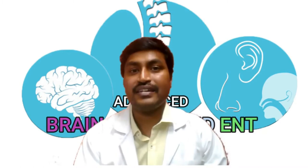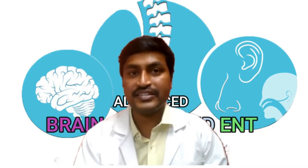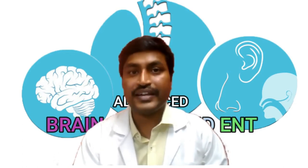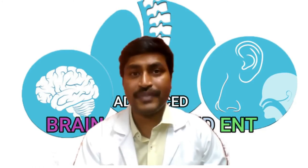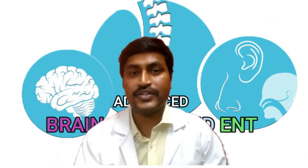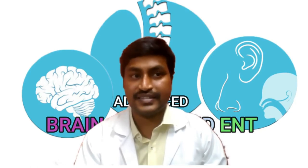I'm Dr. Kalyan, a neurosurgeon and spine surgeon from Hyderabad. Keyhole spine surgery or endoscopic spine surgery is the latest advancement in the field of spine surgery. It is useful for the treatment of slipped disc and it is minimally invasive, safe and effective. In this video, I will explain the technique of endoscopic spine surgery or keyhole spine surgery.